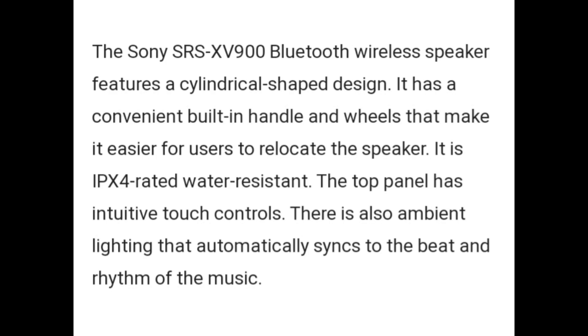The top panel has intuitive touch controls. There is also ambient lighting that automatically syncs to the beat and rhythm of the music.